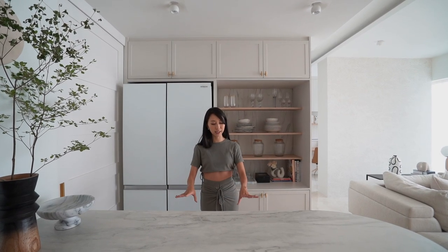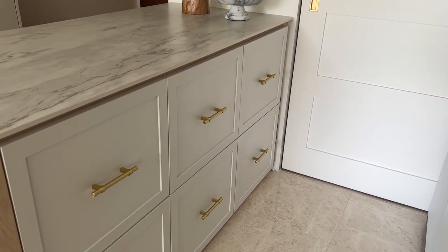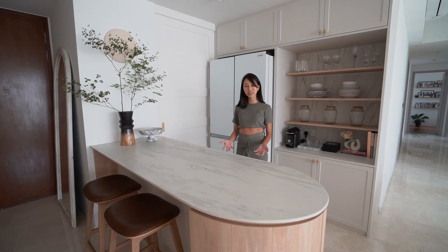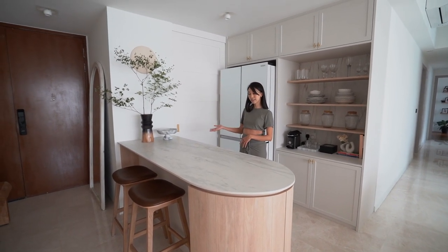Below this island is actually full storage, very well hidden. These six drawers are where we keep all our essentials like Noah's snacks, the milk tins, our cutlery, and so on and so forth.